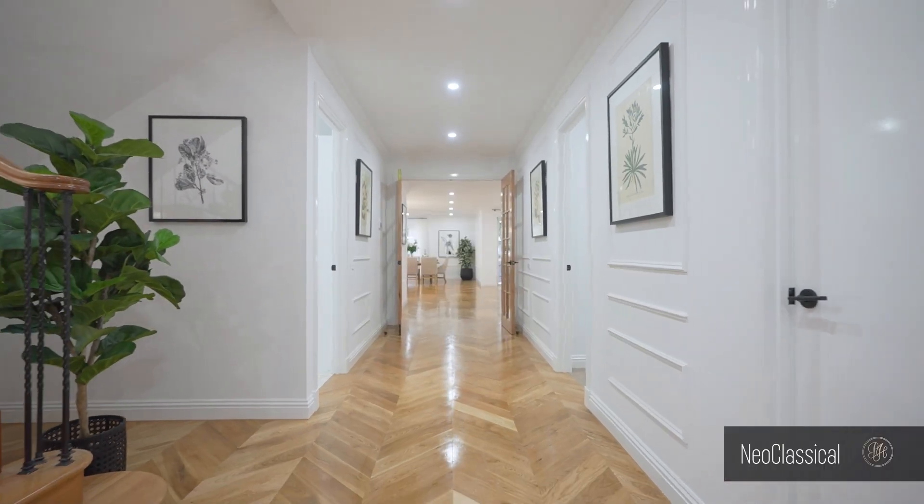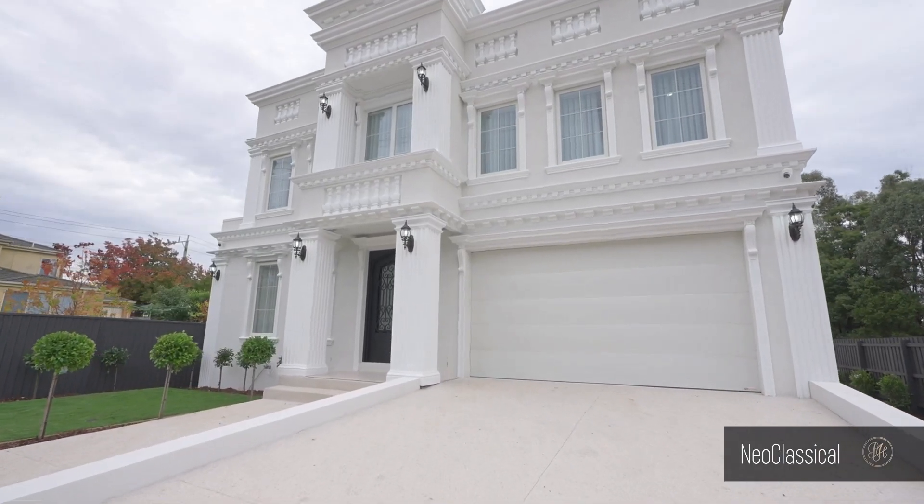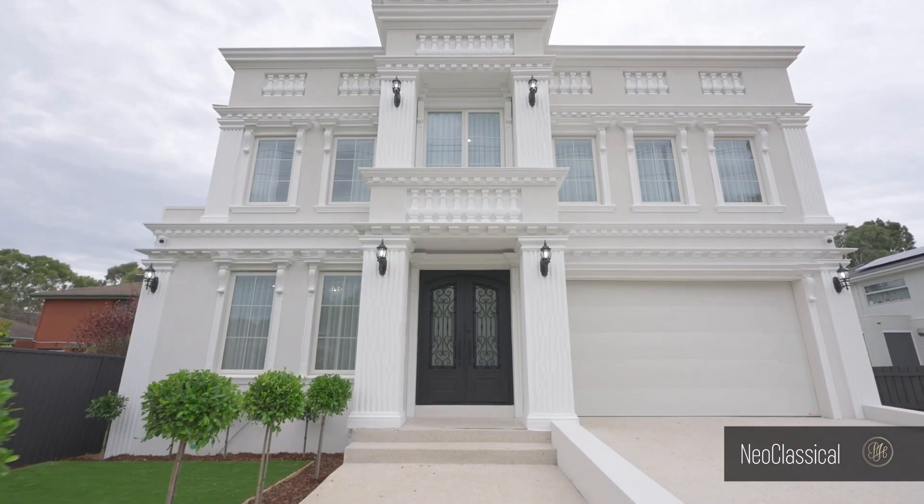Thank you for taking the tour of this neoclassical project that honours the heritage of architectural style while blending in modern design elements.